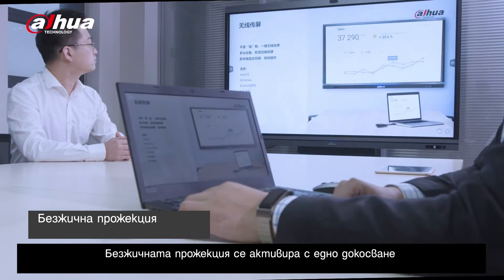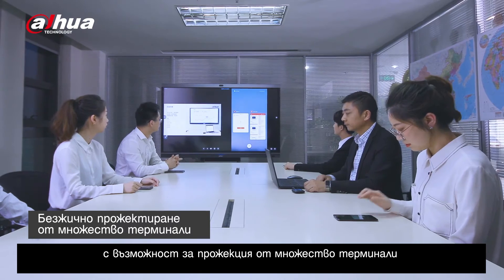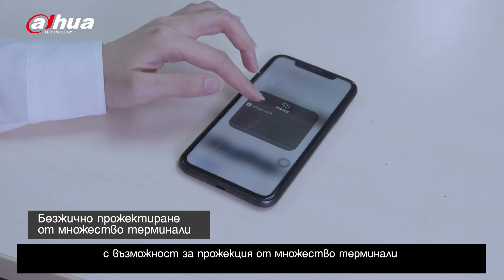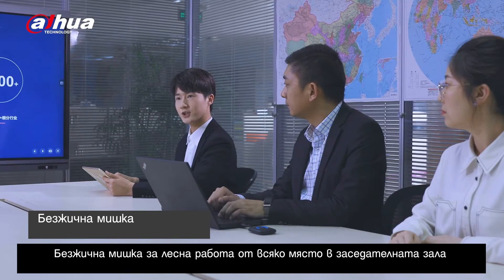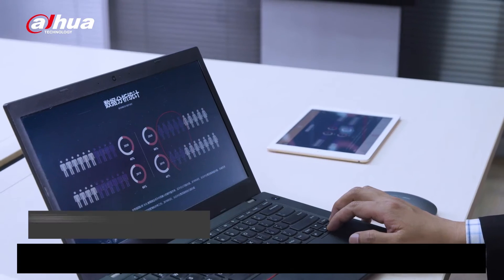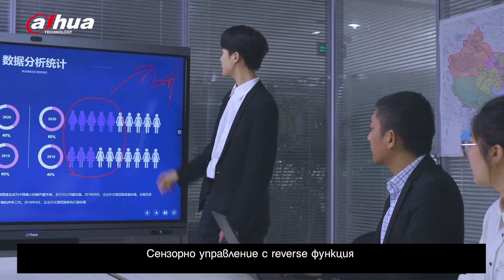Wireless projection supports one-tap operation and projection from multiple terminals. Wireless mouse offers easy operation at any seat in the meeting room. Touchscreen reverse control allows information synchronization in real-time.